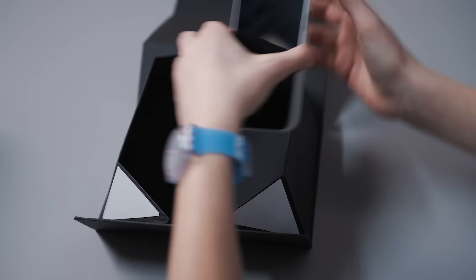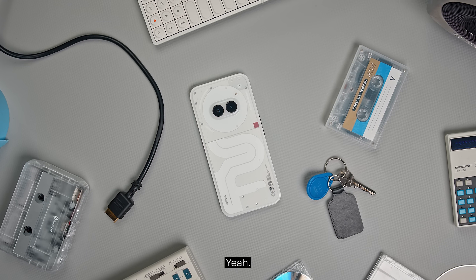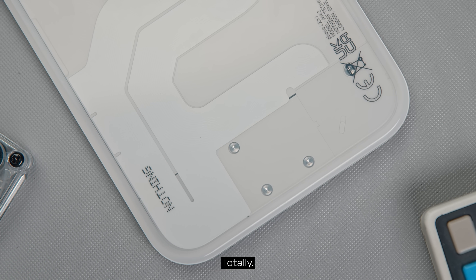Wow. This looks interesting. You like it? Yeah. Does it feel quite different to what you were expecting? Yeah, a completely new phone. Does it still feel like a Nothing product? Totally.